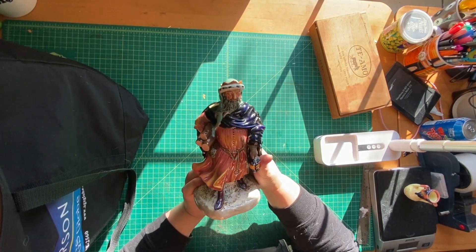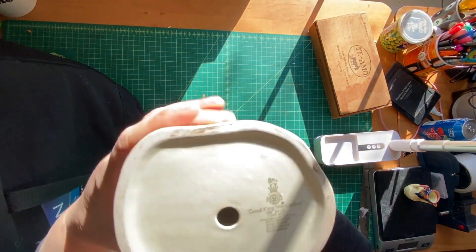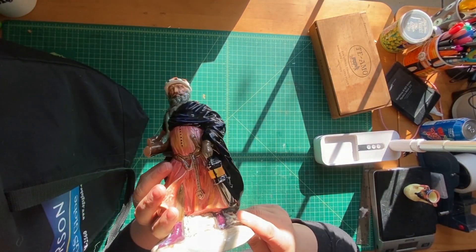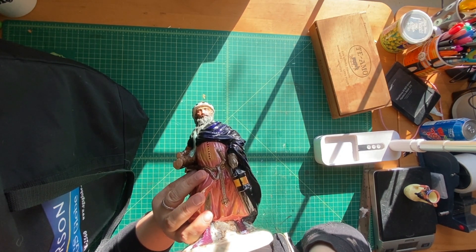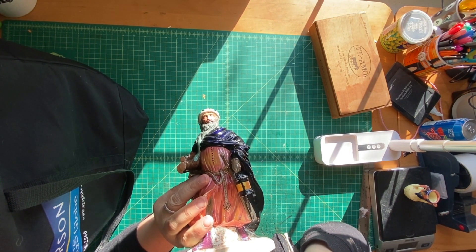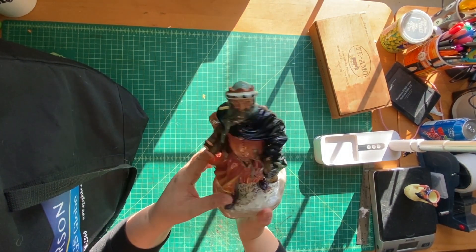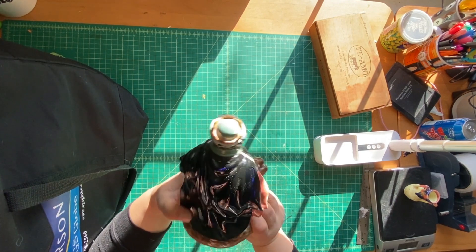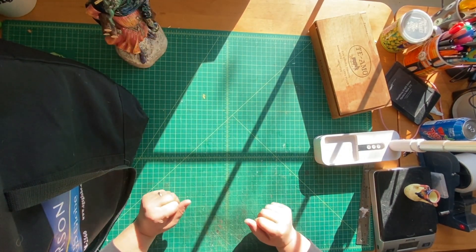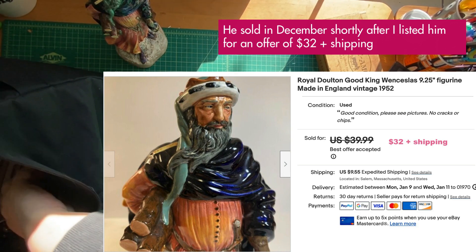I got this Royal Doulton Good King Wenceslas — totally not really my thing, but for the right price. I looked these up and they do seem to sell for around $40. It says Royal Doulton, Good King Wenceslas, 1952, and it's got all kinds of numbers on it, so it's very well documented. He's just a porcelain Christmas figure and it is that time of year. I didn't find any damage on it, which is surprising but good. He was part of a lot I got for $20.